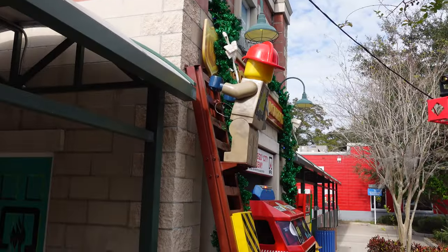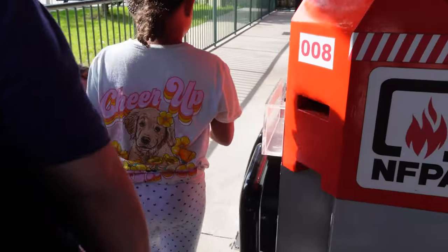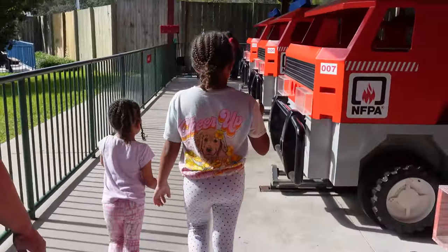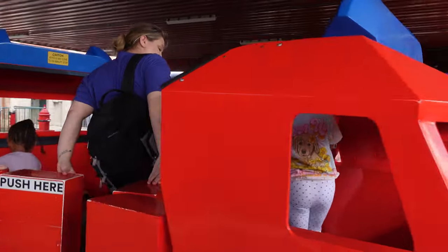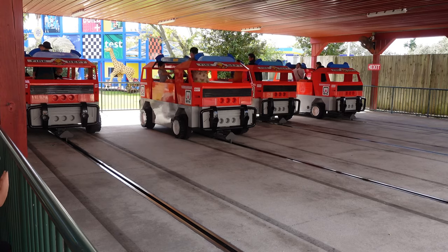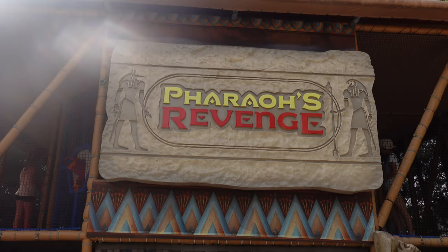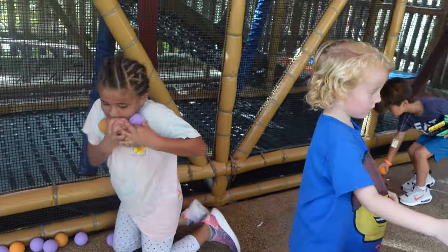We've been in the park for about two hours and it hasn't been the most productive, but it's still been fun. So far we've done two rides. Next we were on to the NFPA Rescue Academy for an activity that was a bit of a workout. Then we stopped at Pharaoh's Revenge, which is a unique spin on a ball pit where you can load and fire foam balls from above.